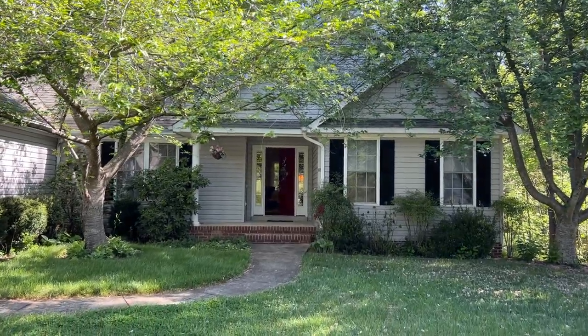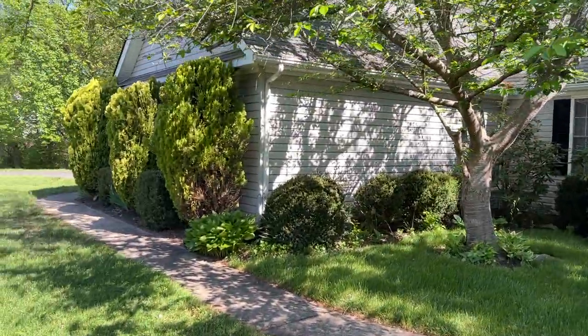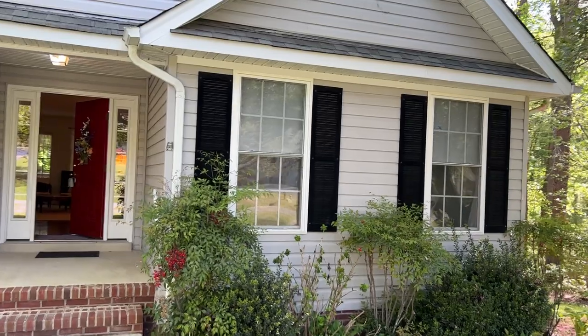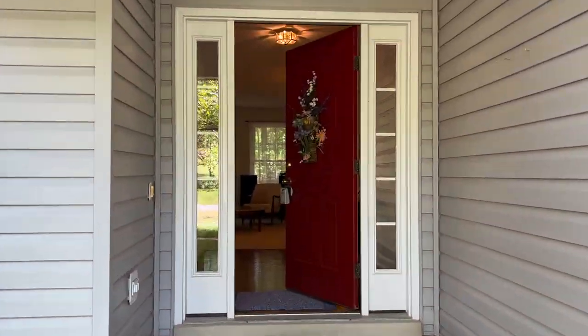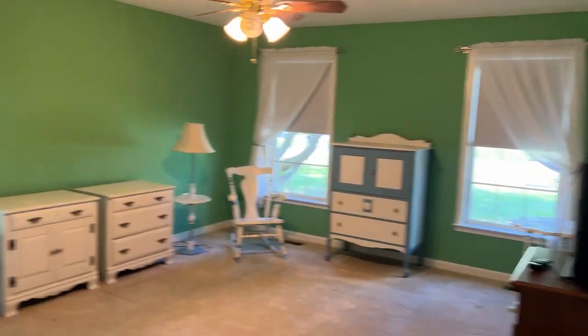Welcome to 11709 Hoover Lane in Fredericksburg. This is a beautiful three bedrooms on one level, three full baths on one level, large home, and it's got an en-suite primary number one bedroom.